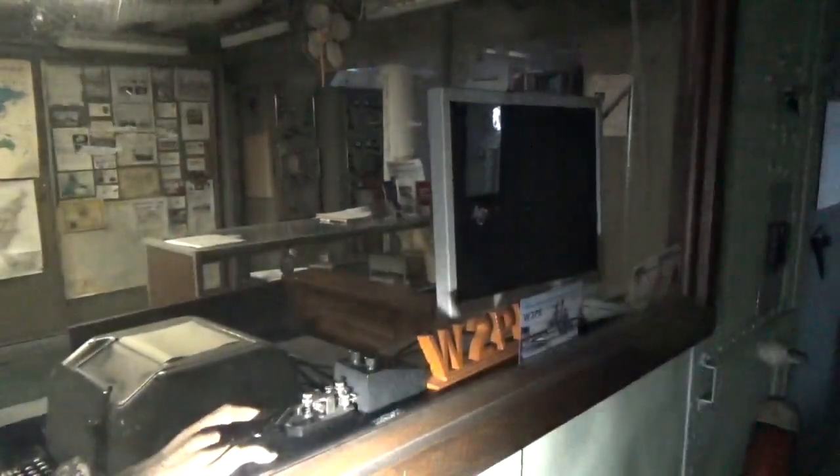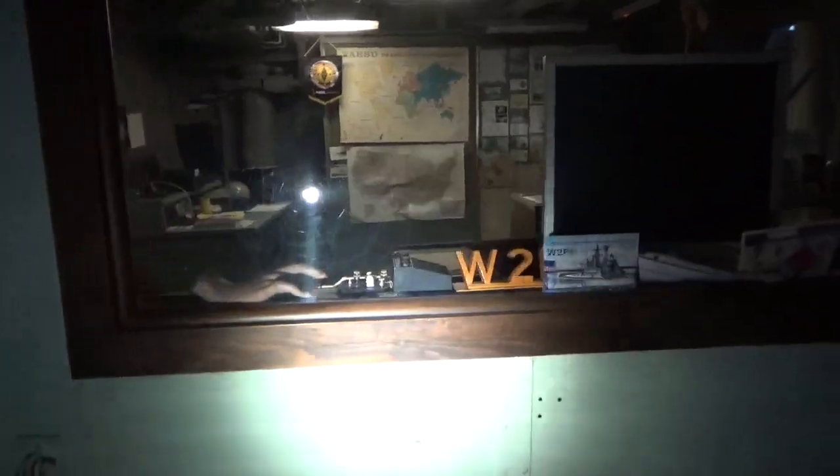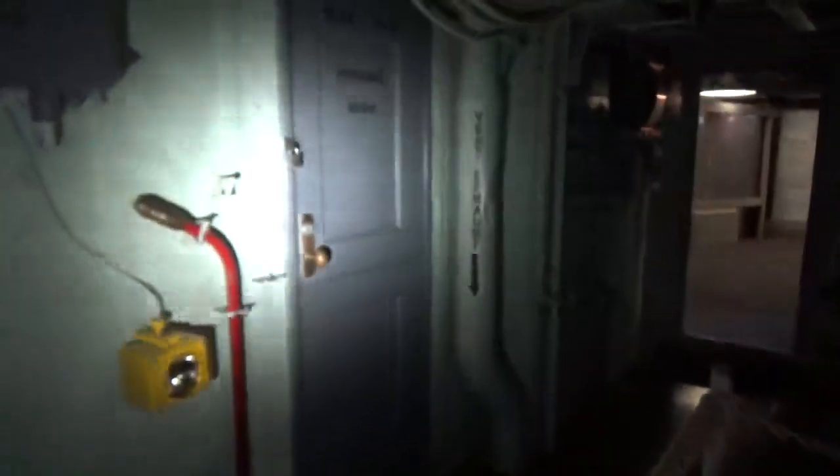This heavy door right here, with the combination lock, was the nuclear strike room — that was the flag space, or the admiral's space. It's now used by a group called RONI, which is the Radio Association of Western New York. This was given to them a long time ago. I probably would not have given them this space, because this could be an important space to show on a tour as the nuclear strike room.